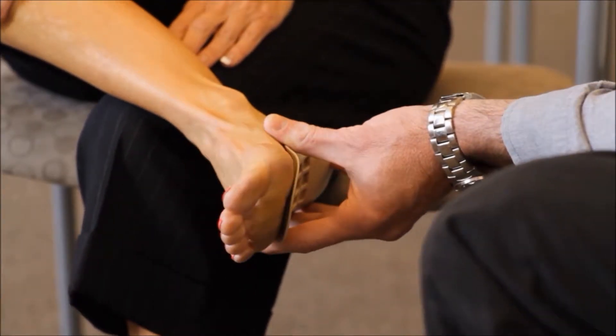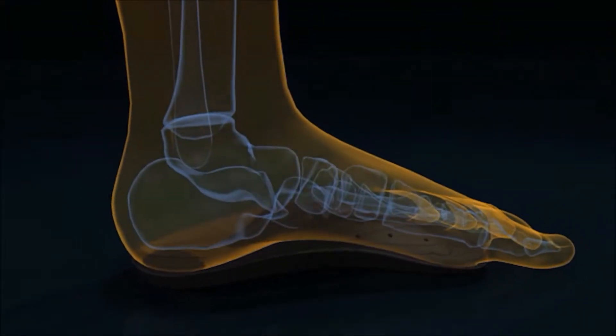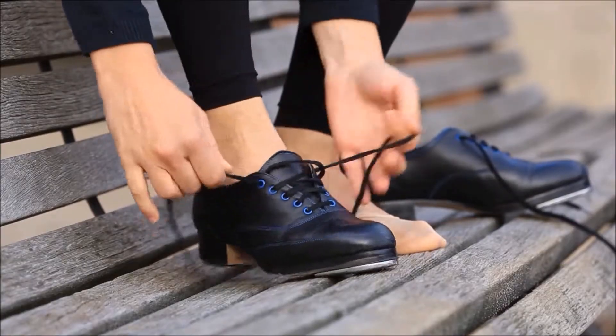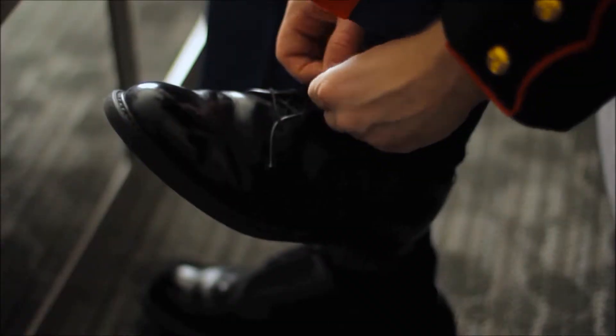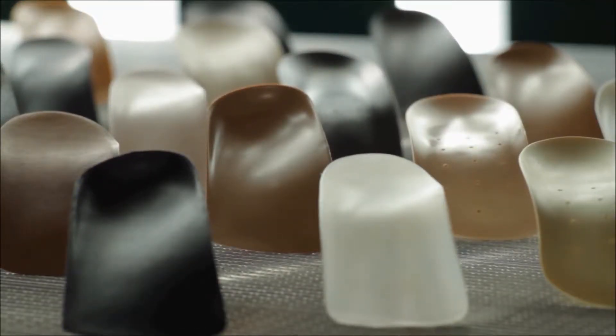Fitting them precisely based on that individual nature of their foot type and their foot proportions is really what proper fitting on an arch support is all about. Nobody is going to necessarily adapt and be able to wear the same thing. That's where Good Feet has really been able to fill a gap that's missing out there. We're providing a variety of supports tailored based on the individual needs.